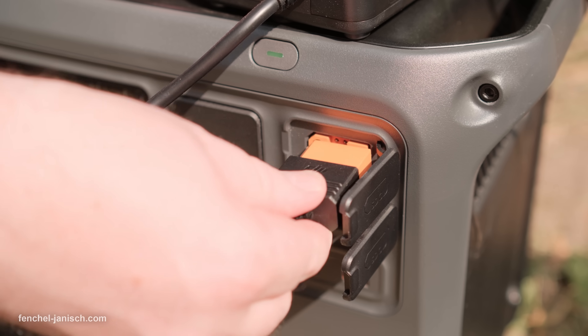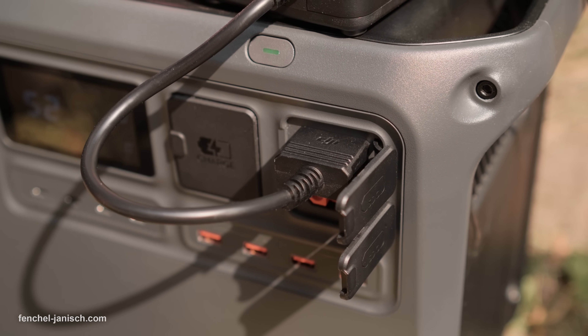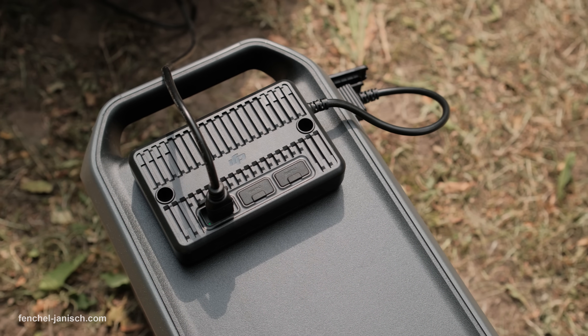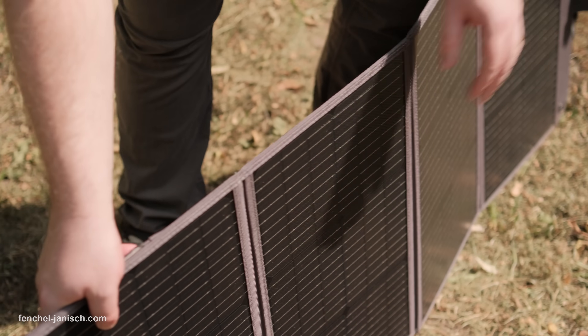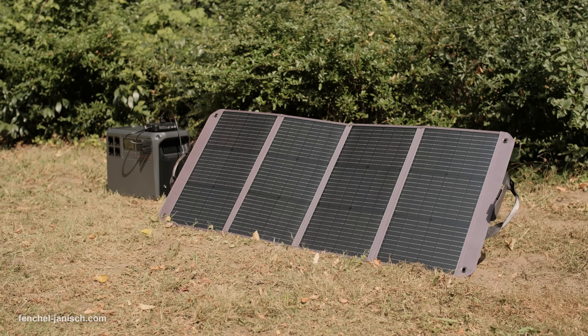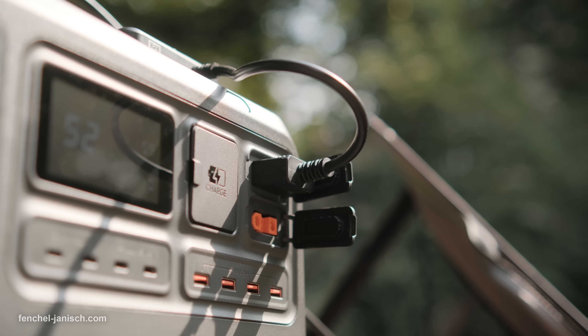The DJI Power 2000 is no longer just a portable power station — it is now also a smart home energy storage solution. Whether you're powering film shoots off-grid or turning your balcony solar system into a grid-connected asset, it is a powerful and versatile choice for professionals and homeowners alike. If you want to learn more about the DJI Power 2000, click the link in the description below.